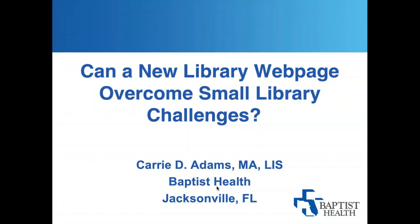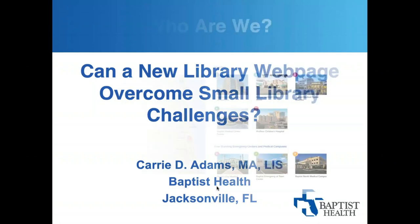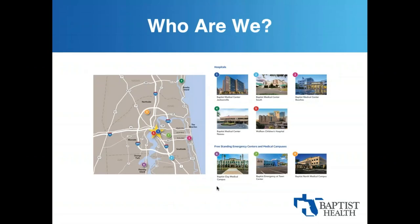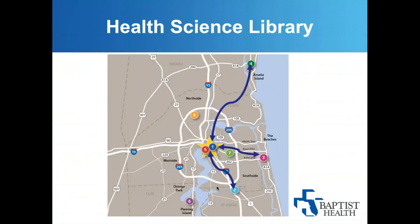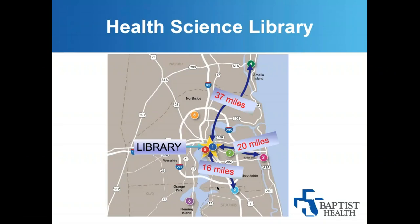Thank you so much. Hi, all. Thanks for letting me speak to you today. I'm talking about how we, as a small library, overcame some challenges using technology to support a large hospital system. Baptist Health is a diverse health system serving northeast Florida. We have over 1,000 patient beds, five hospitals, two standalone emergency centers, physician offices, health clinics, and outpatient services. We're in Jacksonville, Florida — the largest city by area in the contiguous United States — so our clinicians are very dispersed. The online library is their source of information, and often the only contact they have with the library or librarian.